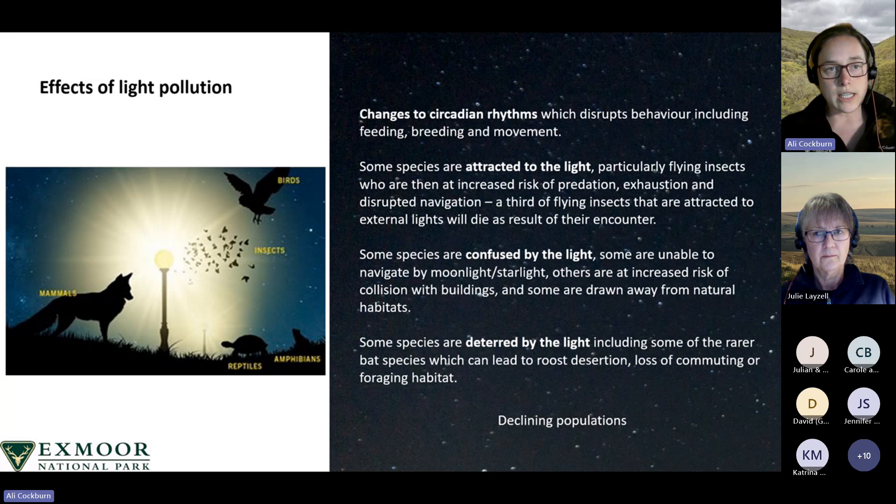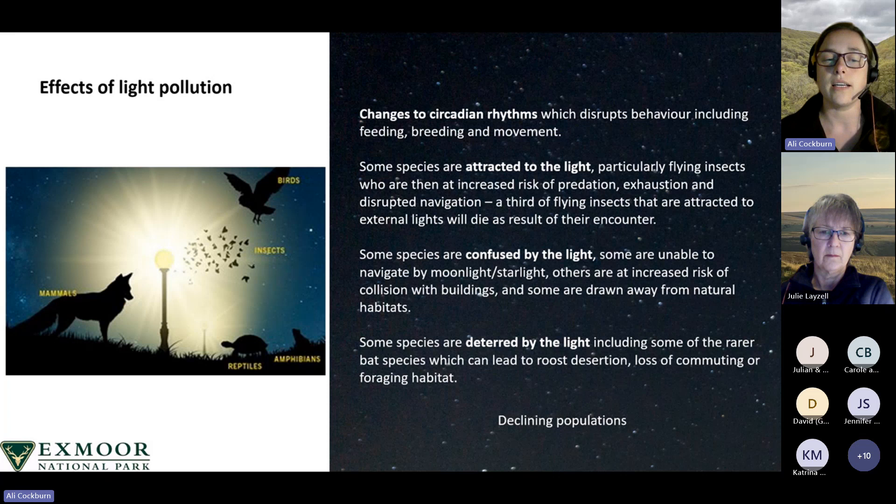Some species are confused by the light, meaning they are unable to navigate by moonlight and starlight — such as dung beetles and migratory birds — and it increases the risk of collision with buildings. Tragically, animals can be drawn away from natural habitats, such as hawksbill sea turtles in Barbados moving towards the city rather than the ocean. Some species are deterred by light, including rarer and more light-sensitive bat species such as greater and lesser horseshoe, Barbastelle and Myotis bats, which are found on Exmoor. The Exmoor and Quantock Oakwoods special area of conservation covers around 1,600 hectares of the National Park and is designated for its important oakwoods and wet woodlands, supporting Barbastelle and Bechstein's bats and otter — all qualifying features sensitive to external lighting.